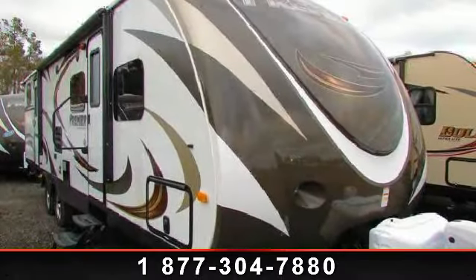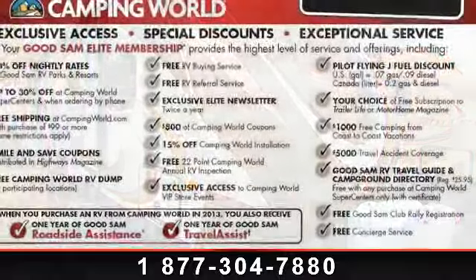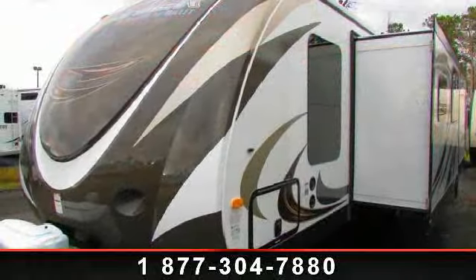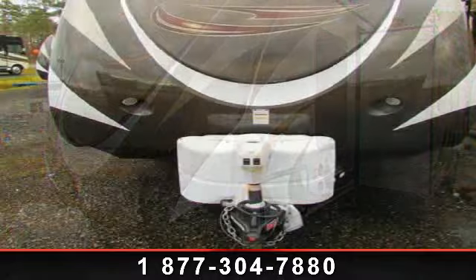Start planning your next trip in this 2014 Keystone Premier 31BH. If you are looking for an RV with quality construction and ease of towing, this may be the one. Perfect for vacationing, adventuring, or just relaxing, this travel trailer awaits you.